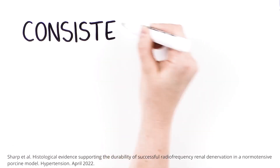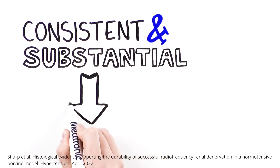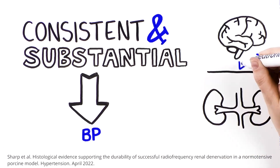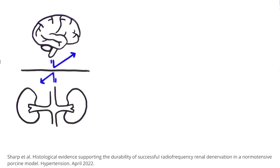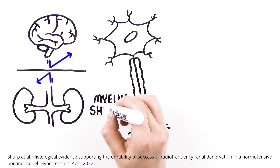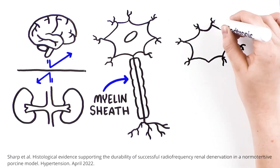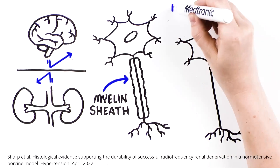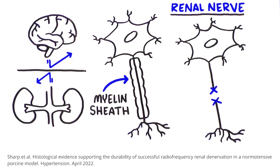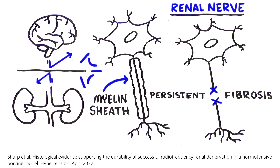The results of this approach are consistent and substantial. Medtronic RDN shows durable blood pressure reductions due to sustained disruption of neural communication between the brain and kidneys. Unlike other nerves, renal nerves do not contain a myelin sheath, which is a protective layer of fat and protein. Without myelin, any nerve regeneration following renal denervation is chaotic and non-functional. Axonal loss is sustained distal to the ablation site due to persistent fibrosis, and the disruption between the brain and kidneys is sustained.